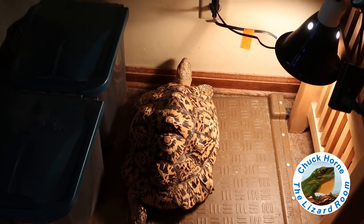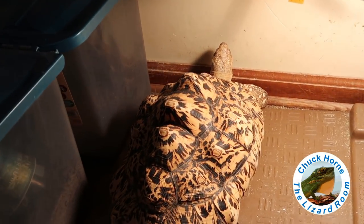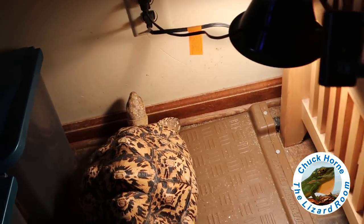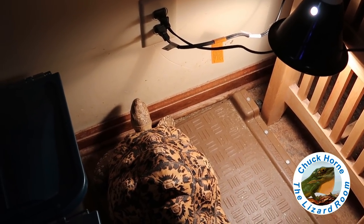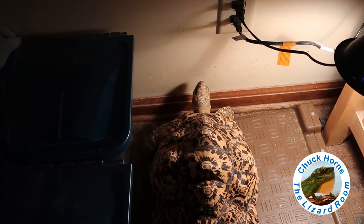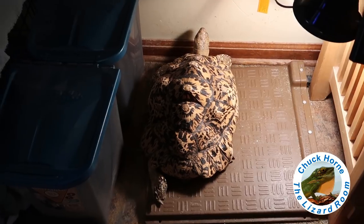Last but not least is Big Indy. Indy has been spending some time on the kitchen floor on her heat mat underneath a low-wattage incandescent light bulb. The weather and temperature should start getting high enough soon so I can keep her outdoors in her tortoise pen. She is doing excellent.